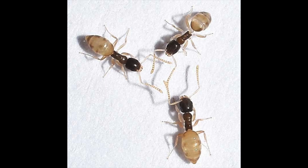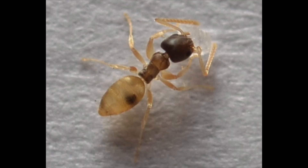Tapenoma melanocephalum has one of the widest distributions known for any ant species. It has spread across the old world and new world in both the northern and southern hemispheres. It is tropical and subtropical, and at latitudes greater than 30 degrees, it is largely restricted to living inside buildings.